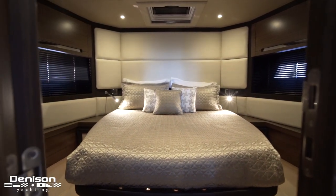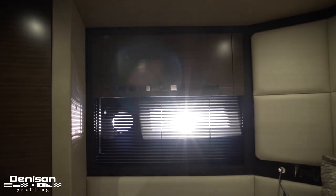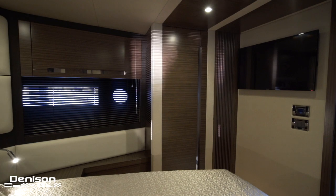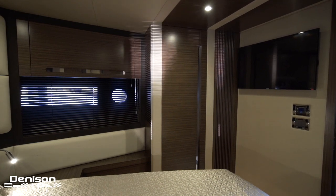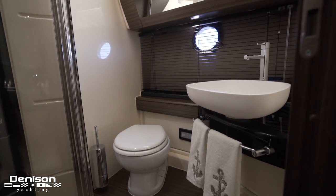Moving forward we enter the VIP. A centerline queen berth is flanked by hull-side windows and two cedar-lined closets. Also serving the VIP is this en-suite that doubles as your day head.